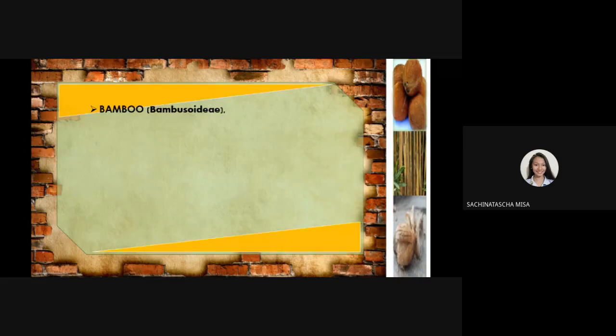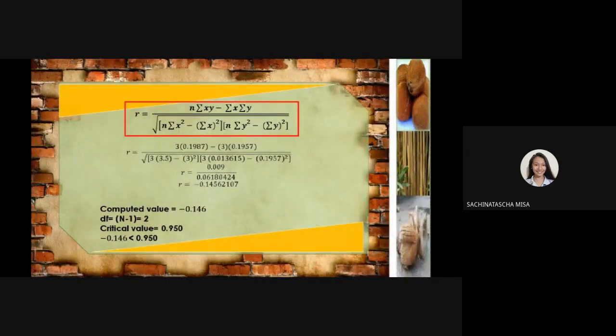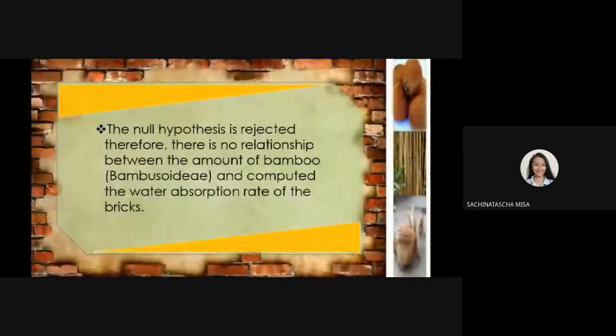For bamboo (Bambusa), as seen in table 4.2, the summation of the amount of bamboo used is 3, while the summation of the water absorption rate of the bricks with bamboo aggregate is 0.1957. Using the Pearson R formula, the computed value is negative 4.6. Since the computed value is less than the critical value of 0.950, the null hypothesis is not rejected. Therefore, there is no relationship between the amount of bamboo and the computed water absorption rate of the bricks.